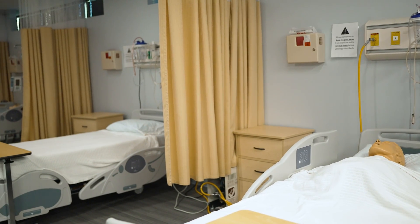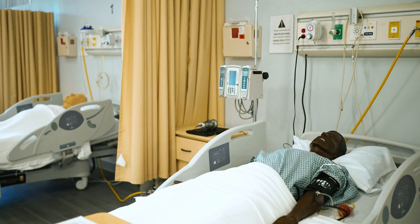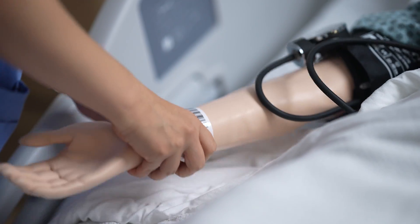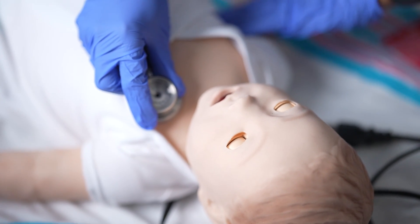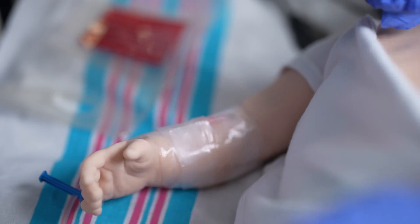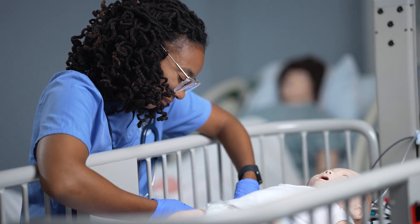In addition, we have low, medium, and high fidelity mannequins. Our high fidelity mannequins are used in simulation scenarios that allow students to practice their skills and clinical judgment in a safe environment. These mannequins can be programmed for a variety of heart, lung, and bowel sounds, and are also able to release bodily fluids, communicate, and imitate real-life patient scenarios.